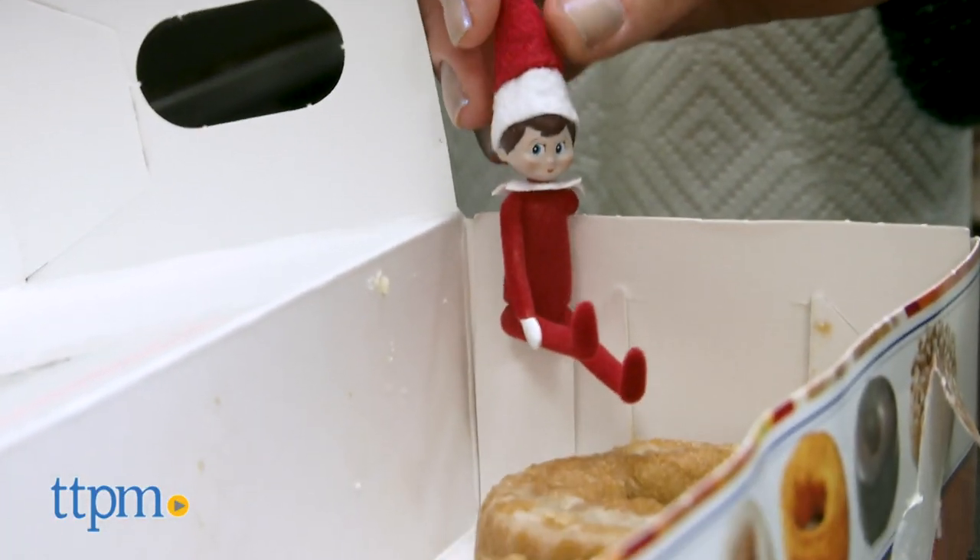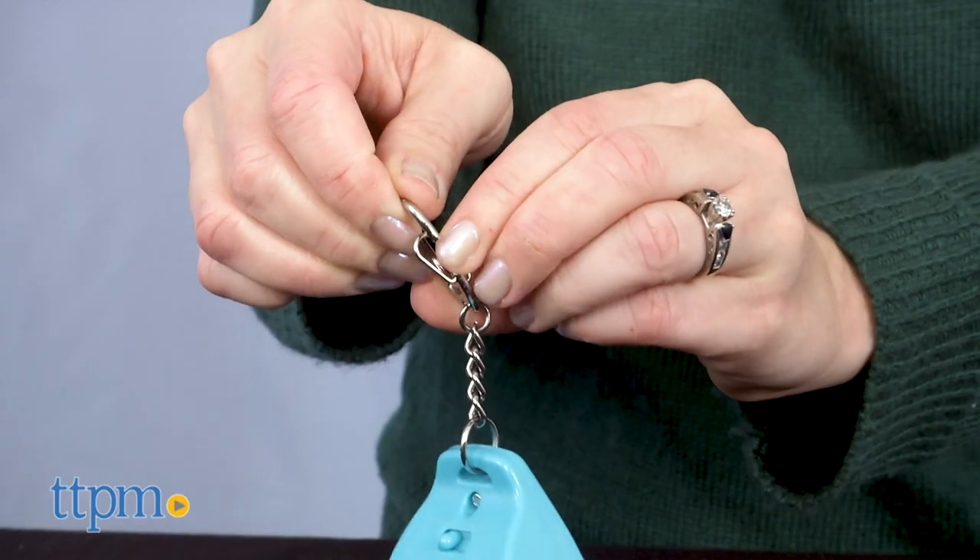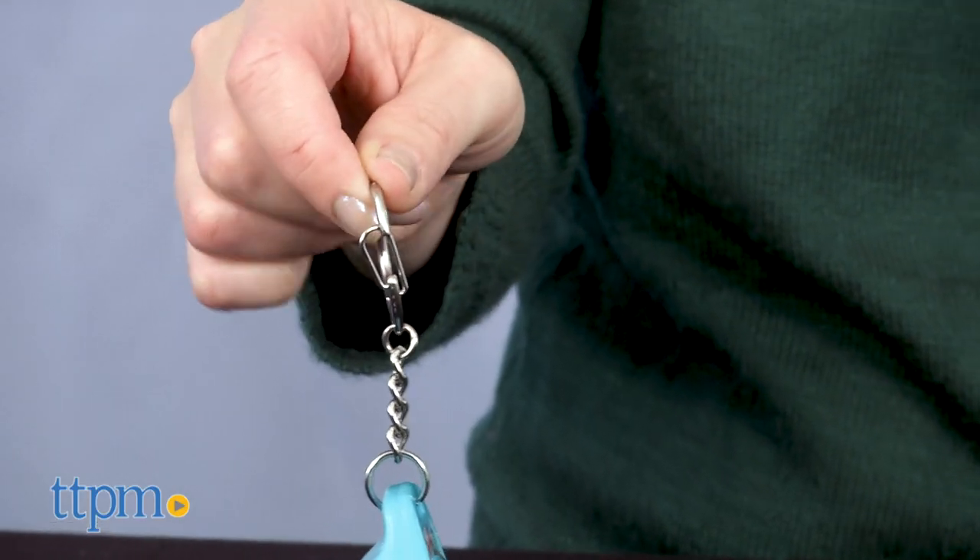Each of these has a different age rating, so make sure you pay attention to that on the packaging, and each one is going to appeal to a different fanbase. I think all of these make fun collector's pieces.